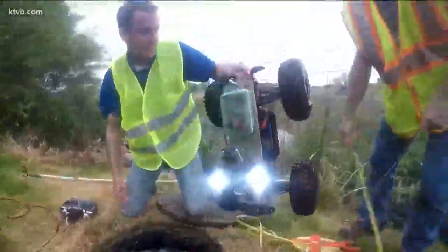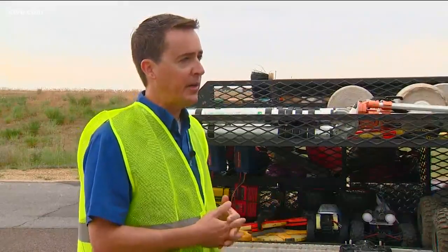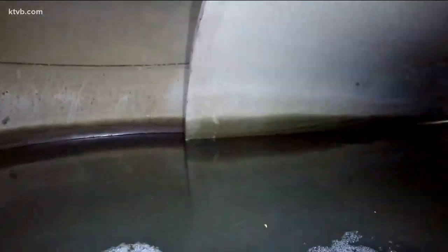This system is saving ACHD a lot of money. For every time they use one of these, they save about $300 compared to hiring a commercial outfit to do it — and they've used these hundreds of times.